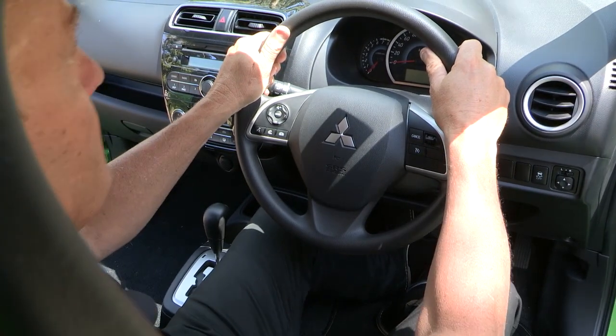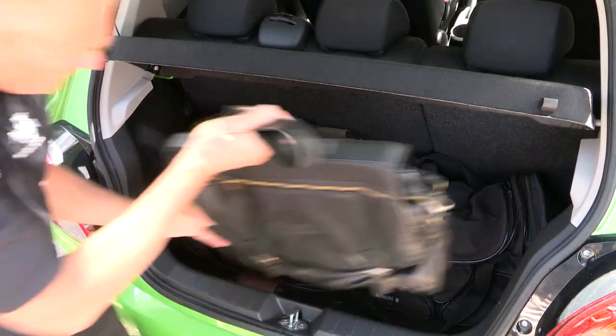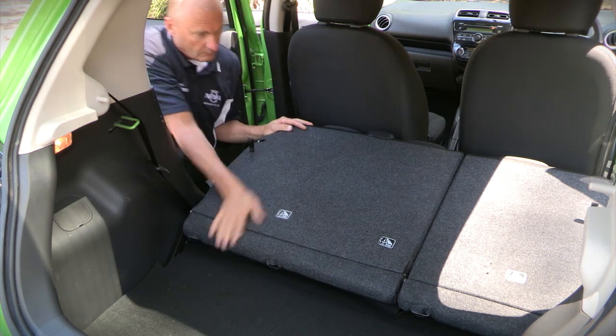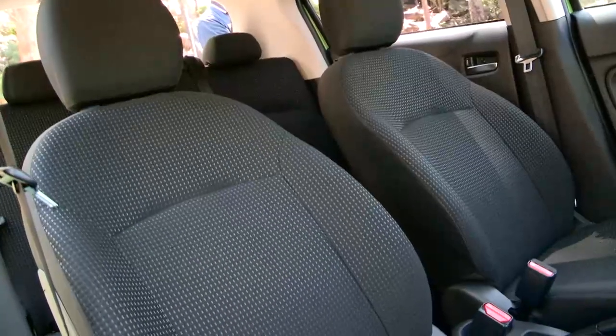Inside there's plenty of space and room for the driver. For the second row passengers, it's a little bit more cosy, and in the rear, you can easily carry a couple of soft bags. The rear seats fold down in a 60-40 split, and although the floor height is uneven, by class standards the Mirage is amongst the best for space.